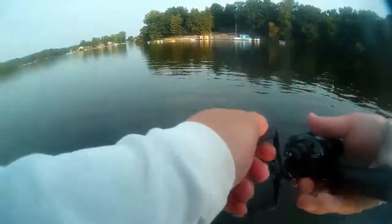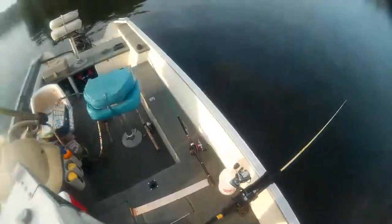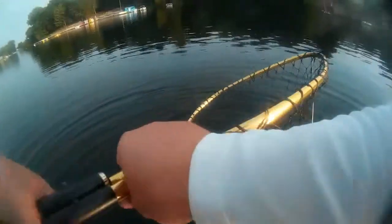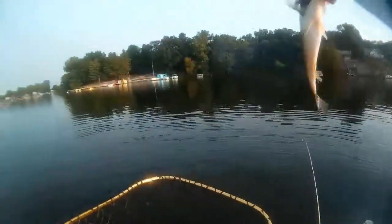That's a bear. Just marked some fish down there — thinking about if I should get a drop shot out or not. There's number two. Nice guy there.